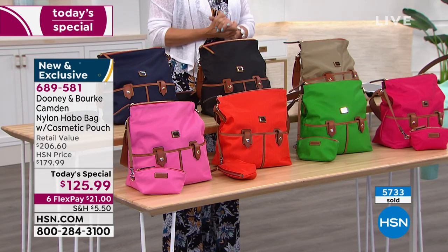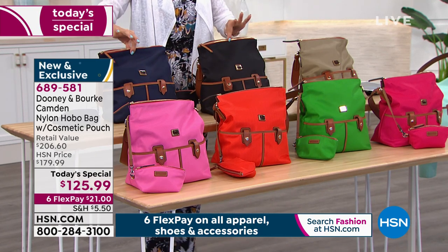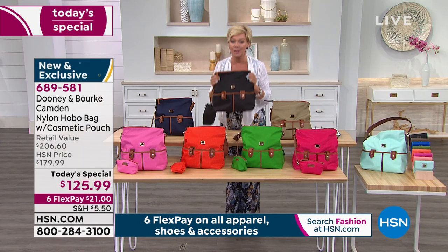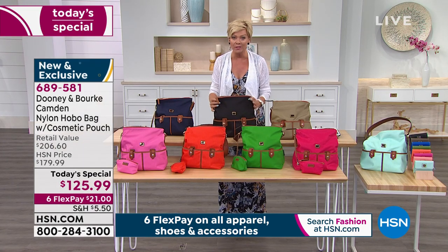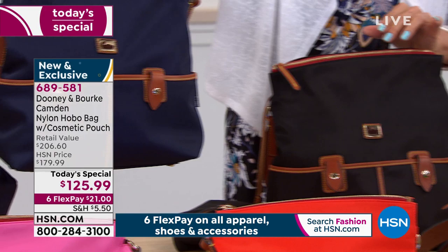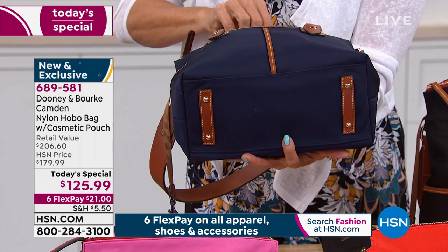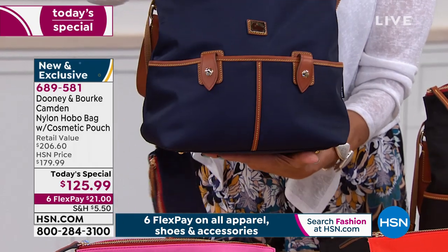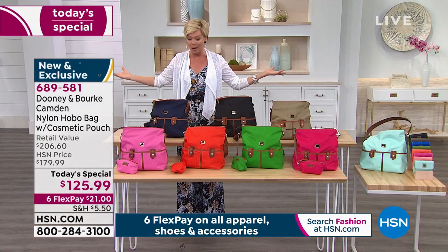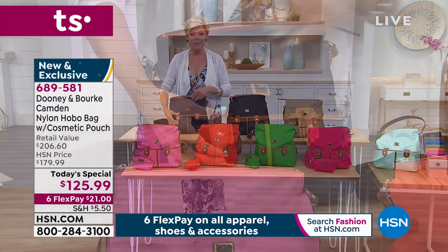We are close to 6,000 of these gone already and getting super limited on black and navy. Black — there are 350 left for the day and it's been our best seller. Navy has a little bit more but will be the second color to sell out. Now, looking at the details — it's the feeding at the bottom that helps your hobo have structure, stand up, and not flop over. You've got a zippered top for security.